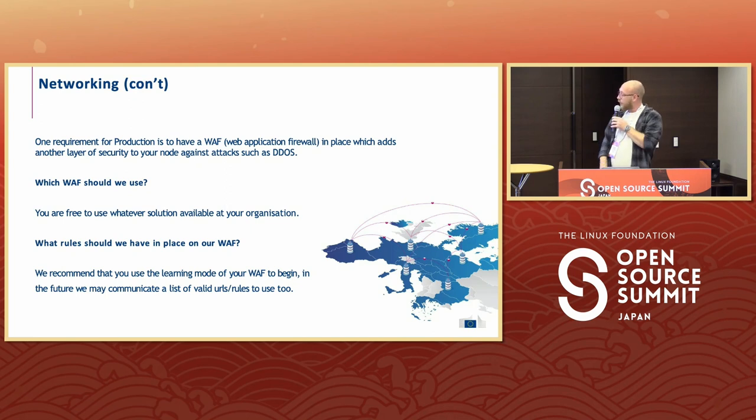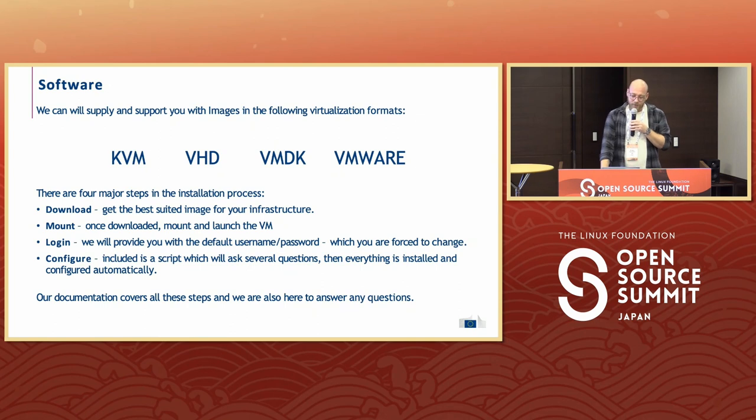Another big requirement is a web application firewall. EBSI does not want to specify which one you use — I recommend using an open source one. The point is to protect against attacks such as DDoS against your node or network nodes. They provide images in a couple of formats: KVM, VHD, VMDK, or VMware compatible images. You can just download it, mount it onto your hypervisor, and then log in with a default username and password, which you will be forced to change. After this, you have to configure it with a couple of parameters, such as your DID that you registered. The API running on a node requires an SSL certificate and DNS records to be configured — you can use Certbot and Let's Encrypt.